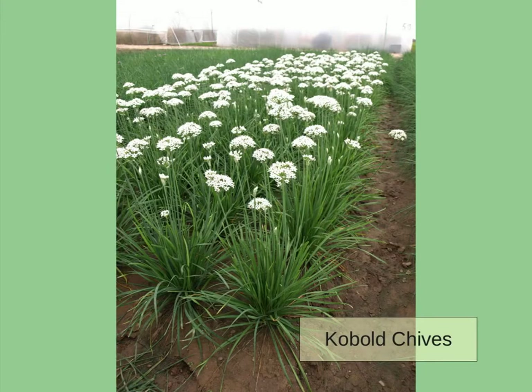This is Cobalt garlic chives. Again, a breeding goal is uniformity — in this case, in the flower and height of the plants.